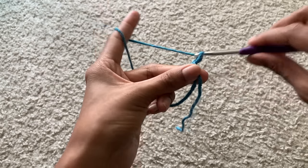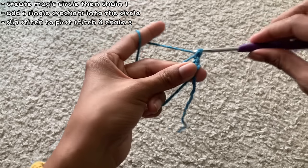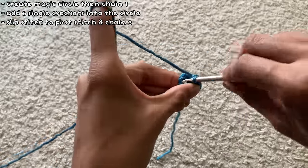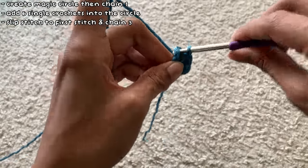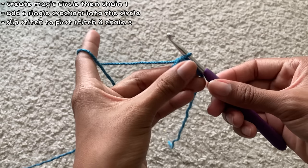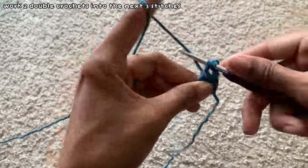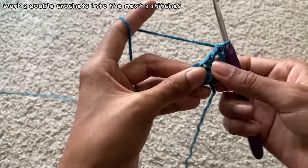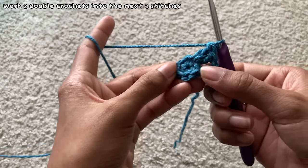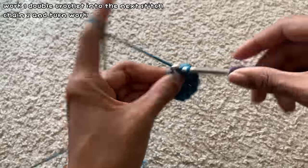For the shell I followed a diagram and changed it up slightly. I first began with a magic circle and chained one, then added six single crochets into the magic circle and closed the gap. After slip stitching into the first stitch of the row, I chained three and worked two double crochets into the next three stitches, then added one double crochet into one stitch before chaining two and turning my work.